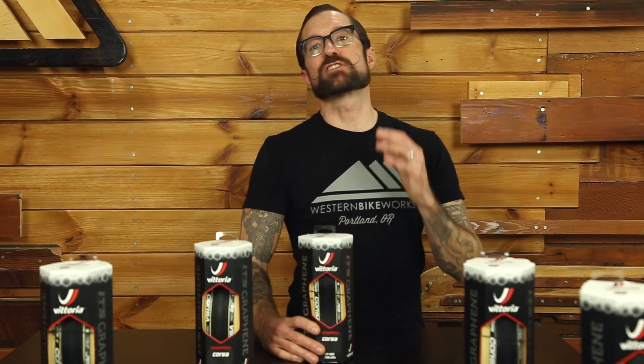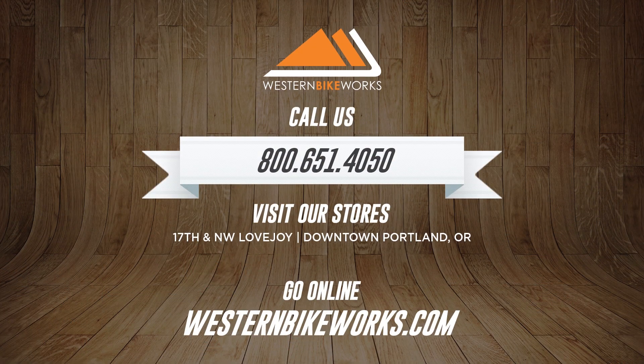If you have any questions about the Vittoria Graphene G+ infused line or anything else, give us a call, visit our stores in Portland or Tigard, or at westerbikeworks.com.